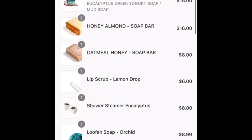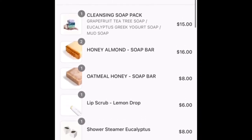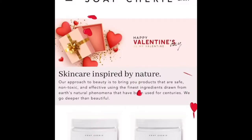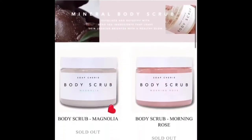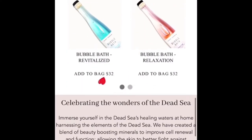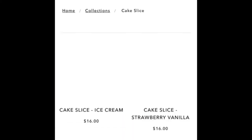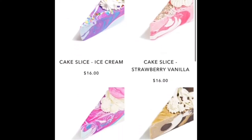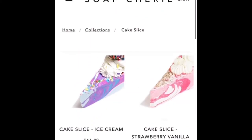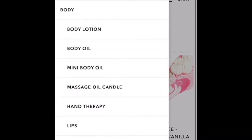I also bought some things from Soap Sheree for my brother, as well as for myself and my sister. Most of the soaps are for him; the lip scrub and eucalyptus shower steamer are for my sister, and I got myself a honey almond soap bar. My brother already gets soap from here, which is why I decided to get him more for Valentine's Day. They also have these really cute cupcake and cake-styled bars of soap — I thought they were really cute but didn't end up ordering any.